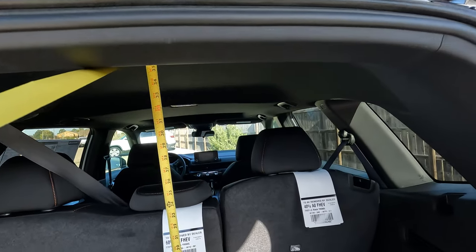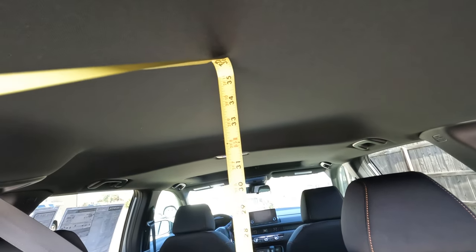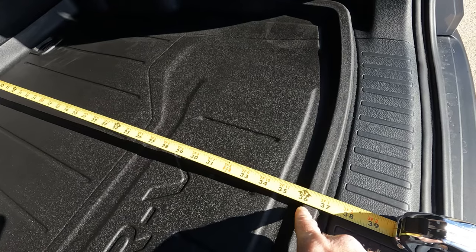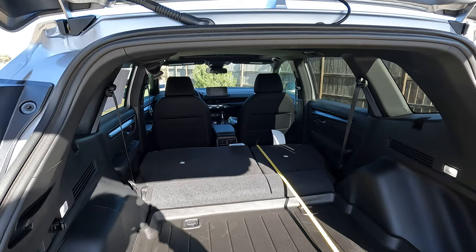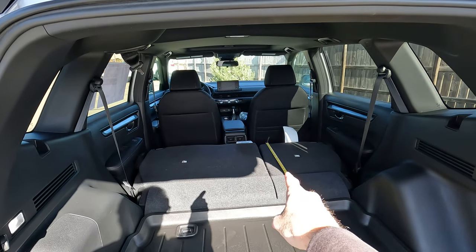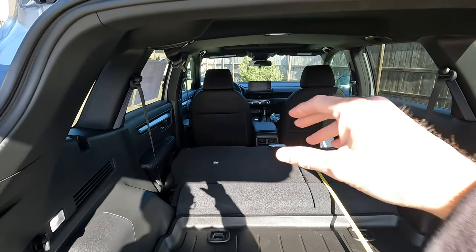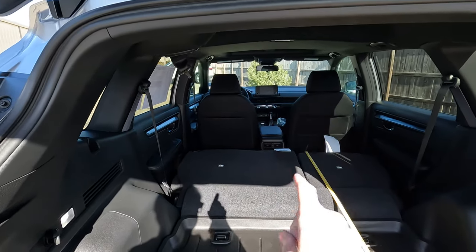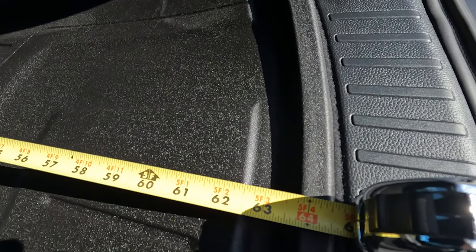Once you get inside the vehicle, the height from the floor up to the roof is going to be 36 inches. And with the rear seats in the upright position, when you come back to where the door closes, we're also looking at 36 inches. There will be a little variation since I'm measuring off the top of the seat, but you can push things further forward as long as they stay in place. Measuring from the top of the seat back to where the door shuts, we are looking at 64 inches.